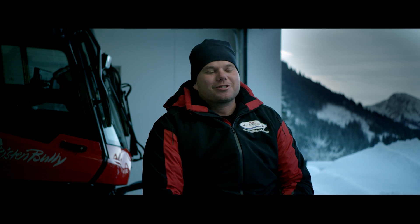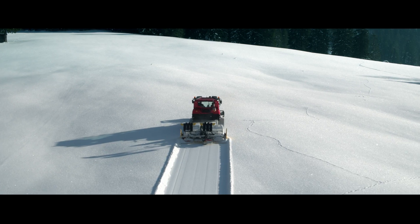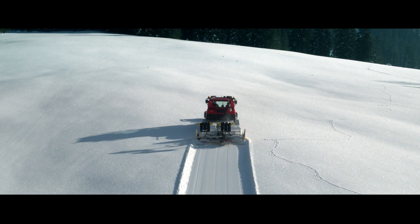If you are alone on the slope early in the morning and you are forming a track in the untouched snow, for me, this is a picture of perfection.